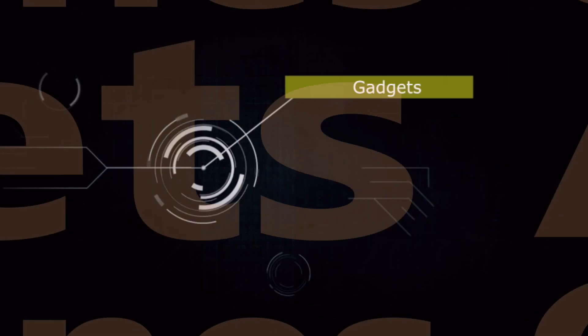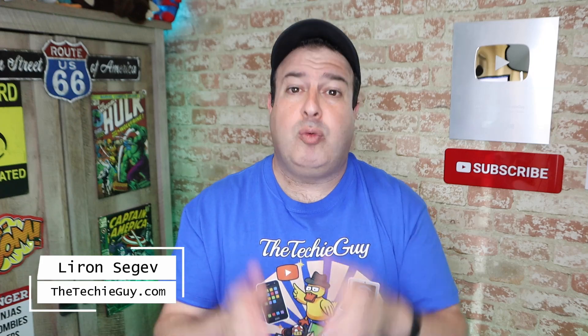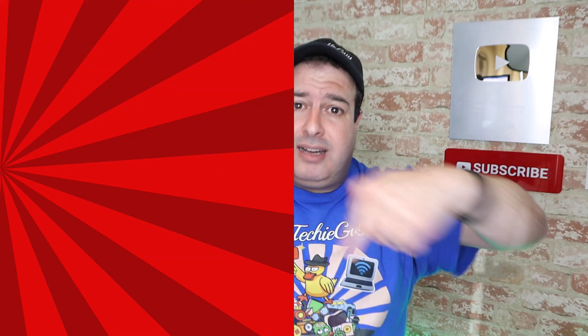Phone, gadget, apps — it's the Techie Guy. Welcome to another episode of Talking Tech with the Techie Guy. My name is Liron Segev, where I make tech simple. If you're into phones, gadgets, apps, tips and tricks, and how-tos, hit that subscribe button and let's get on to today's show.